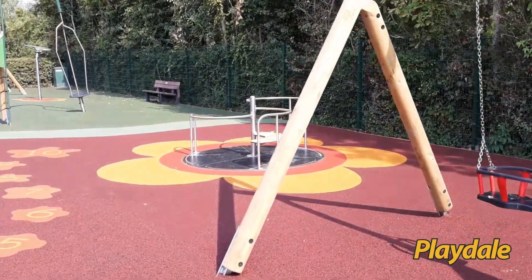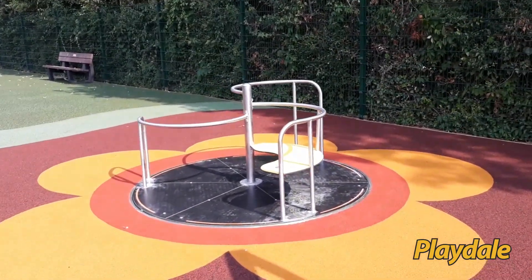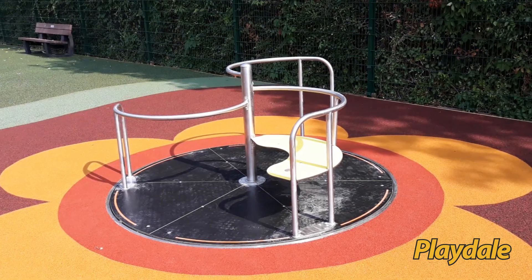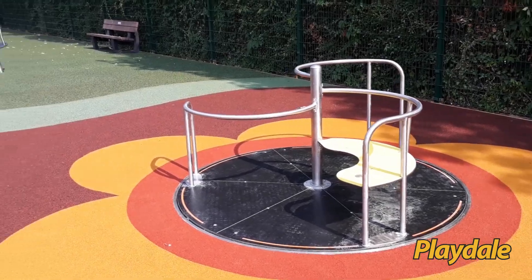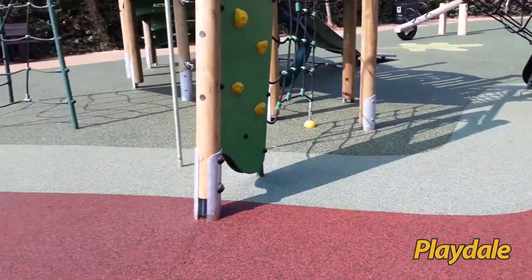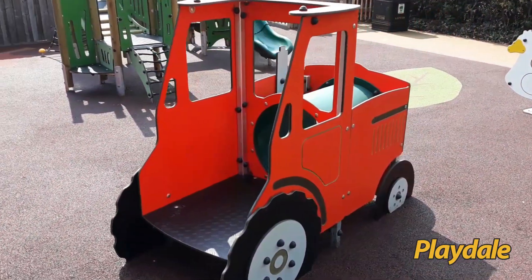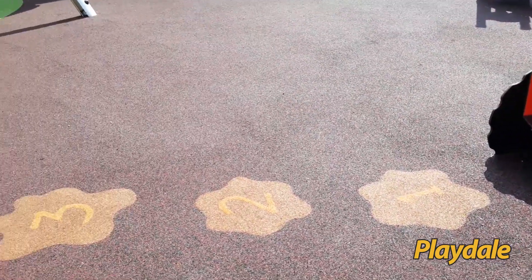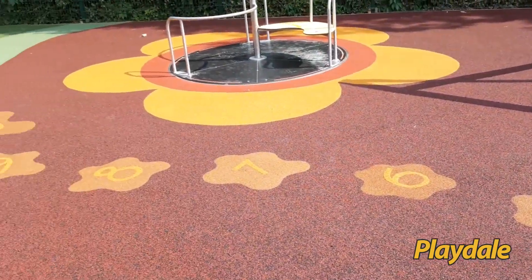Our inclusive orbit flush to the floor roundabout will take a wheelchair and has seating spaces. Moving round the site, a little role-play tractor with numbers sweeping through the wet pour.